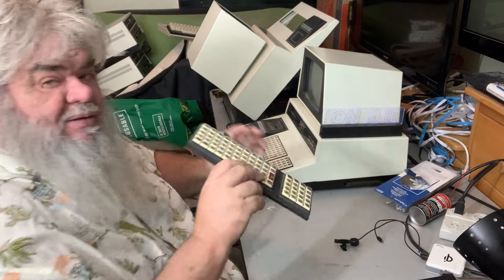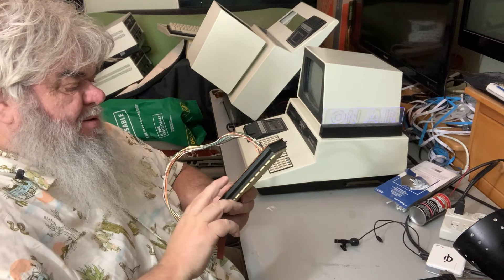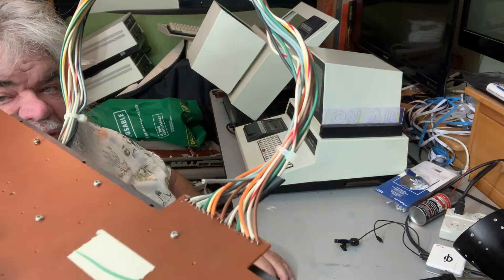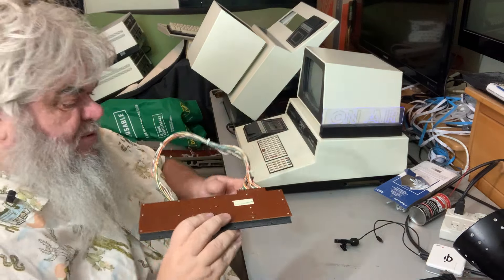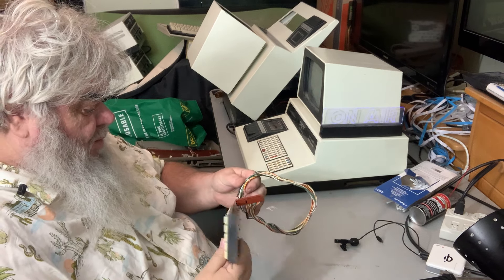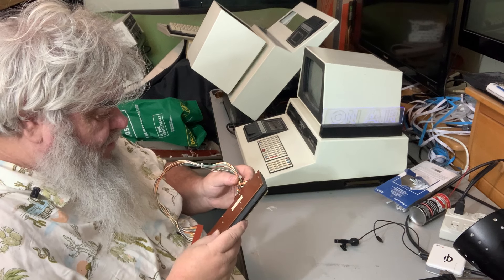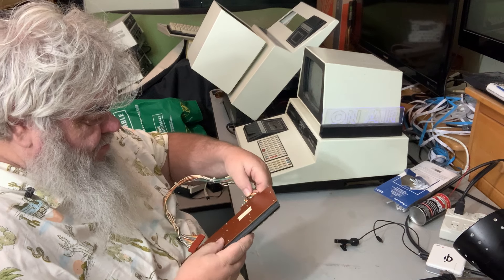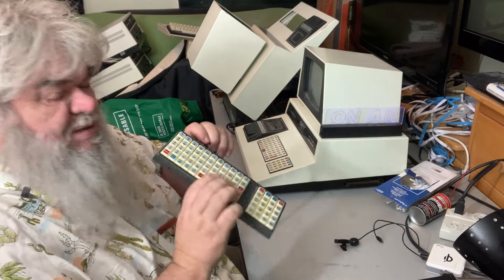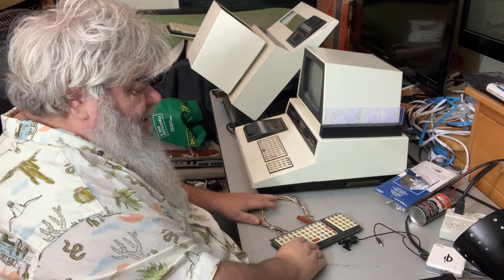I've got the chiclet PET keyboard all cleaned. If you've been watching, you know this — but there's a wire, that little gray wire, that has come off and is not attached, so one whole row is not working. I can see where it should go because there's nothing there at least I think I can. Oh yeah, it should be right there. This also looks like it had some work done anyway.